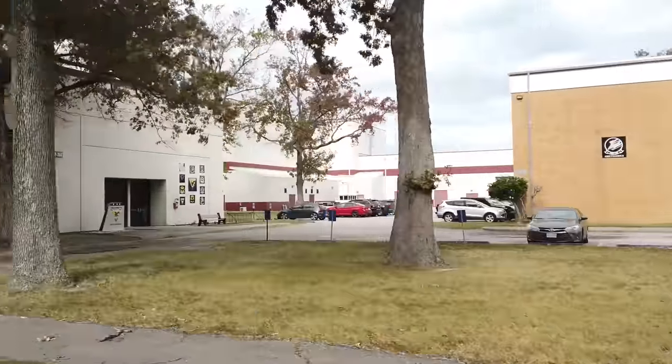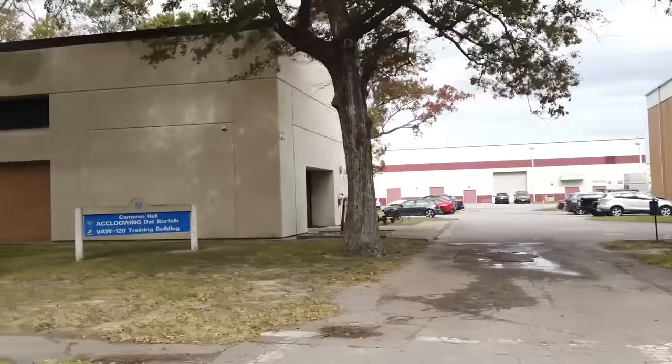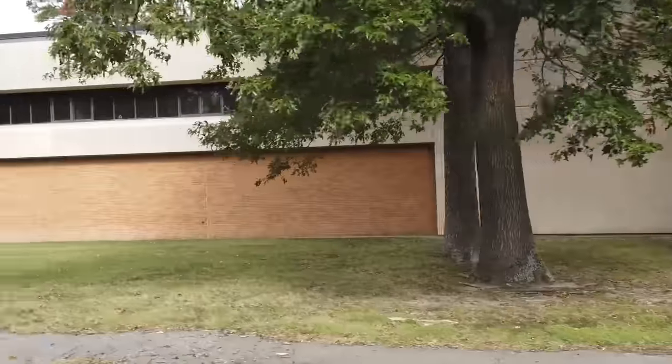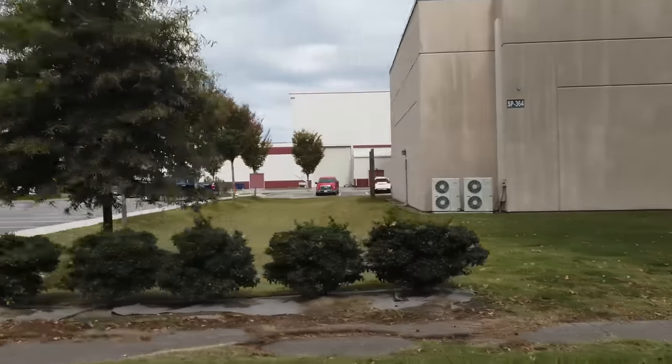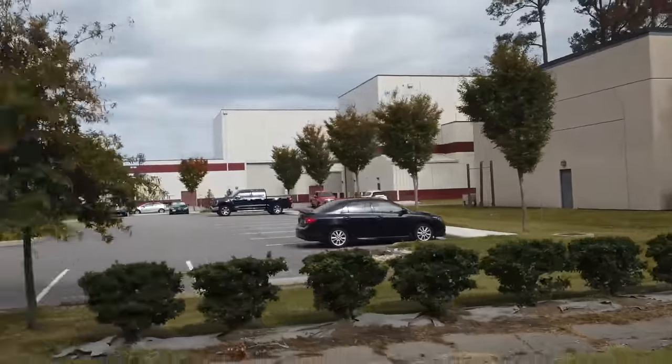The white building with maroon stripes on your right is the Flatley Center, where pilots go to receive flight training with flight simulators. These simulators can replicate anything from landing an aircraft on a carrier at night to flying during high winds and rain.